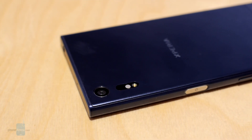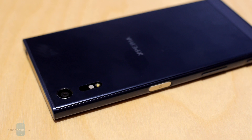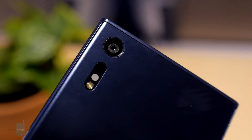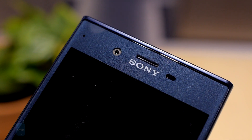Nobody likes a shaky video. Sony knows that well, which is why the new Sony Xperia XZ features 5-axis stabilization on both cameras. Yes, the phone's 13-megapixel front camera has its own advanced image stabilizing algorithm, and we are now going to show you how it works.